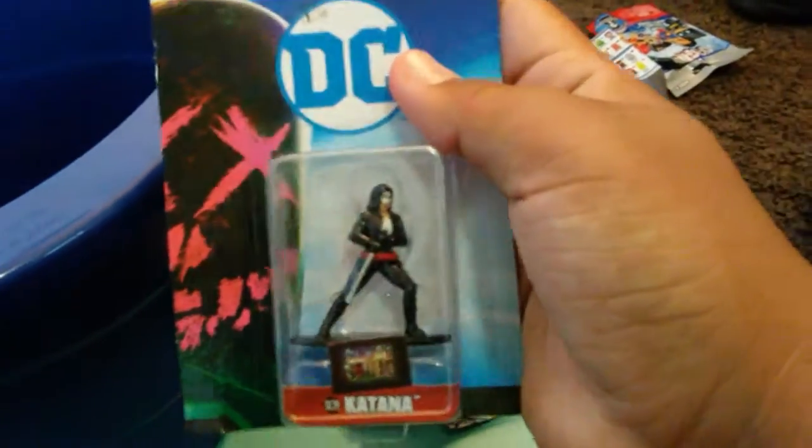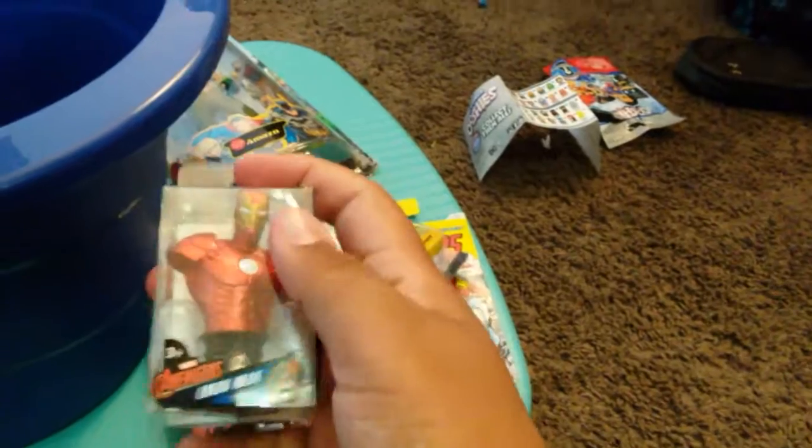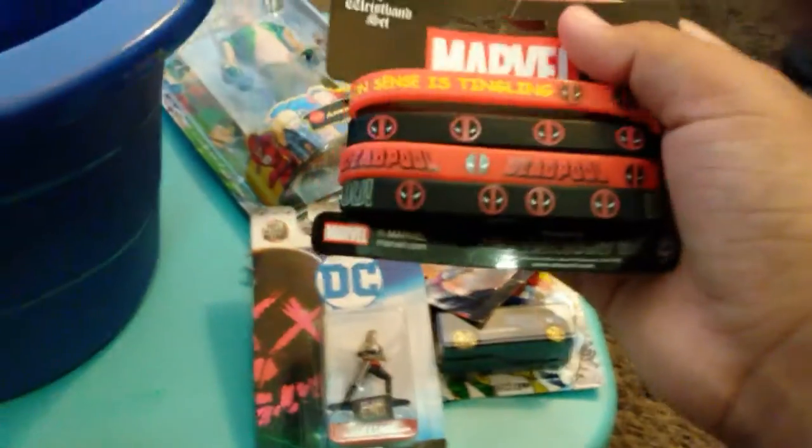I will also pull out Katana from Suicide Squad — another little metal fig. And for this, I will be doing a giveaway of this Iron Man paperweight, just letting you guys know. I also have Deadpool bracelets — so cool!